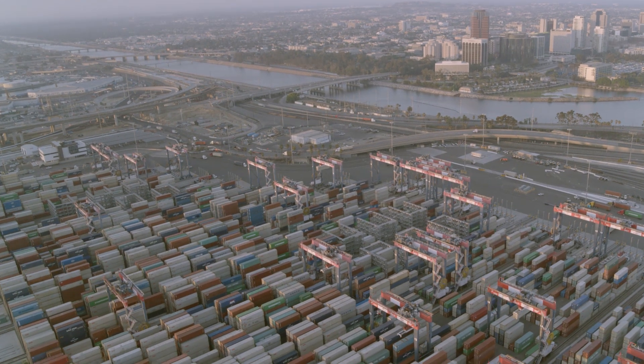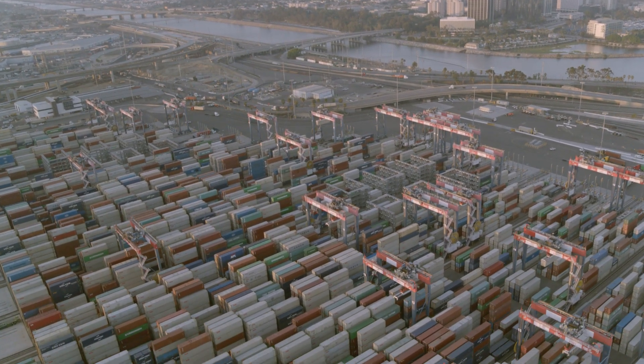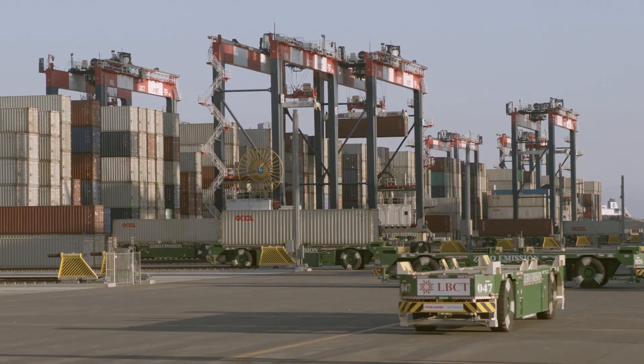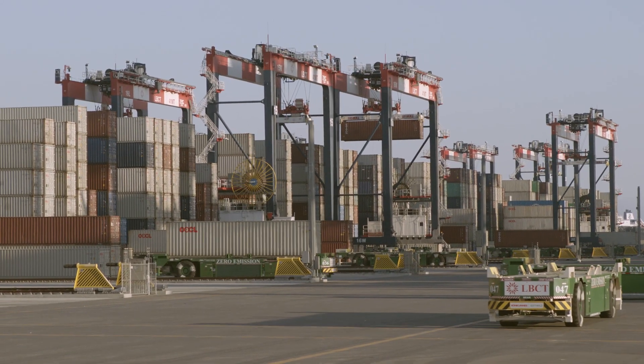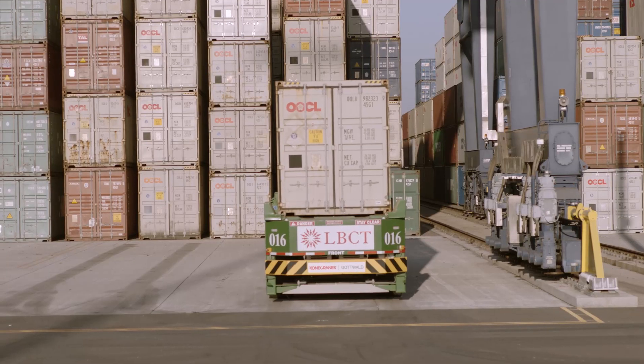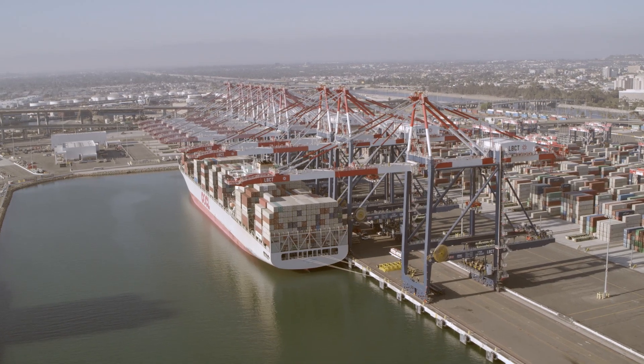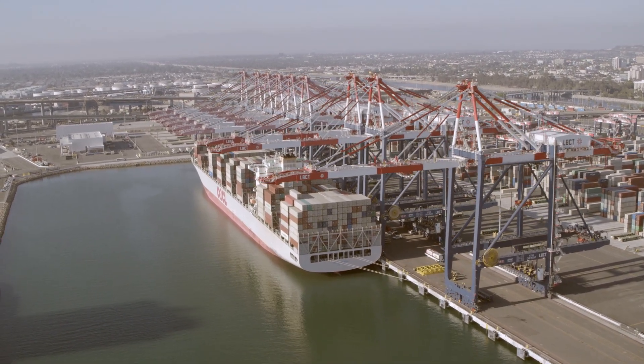The Long Beach Container Terminal is in the port of Long Beach, California. It's known as the Greenport for its never-ending quest to improve its environmental performance. The LBCT is one of the world's busiest container terminals, and one of the world's most advanced in terms of its container handling automation.